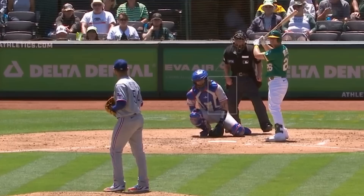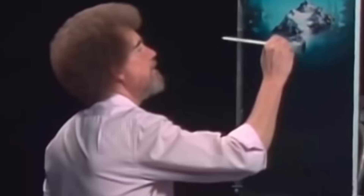Martin Perez had these nasty cutters and painted with his fastball. He had six strikeouts in seven innings, giving up only one run. His ERA is already .259 on the season.